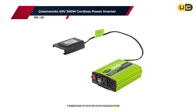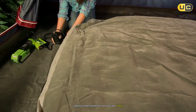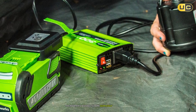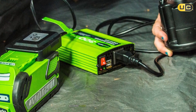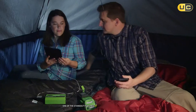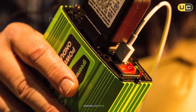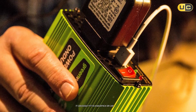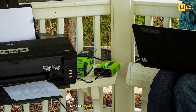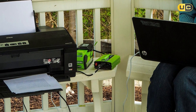Number five: the GreenWorks 40-volt 300-watt cordless power inverter. The GreenWorks 40-volt 300-watt cordless power inverter is an excellent choice for those looking for a portable and versatile power solution. This inverter is designed to work seamlessly with the GreenWorks 40-volt battery system, allowing users to harness power from their batteries for various applications. Its compact design makes it easy to transport and store — weighing just a few pounds, it can fit in a backpack or car trunk, making it ideal for camping trips or emergency power needs. The inverter provides a continuous output of 300 watts, sufficient for powering small appliances like laptops, lights, and even some kitchen devices.